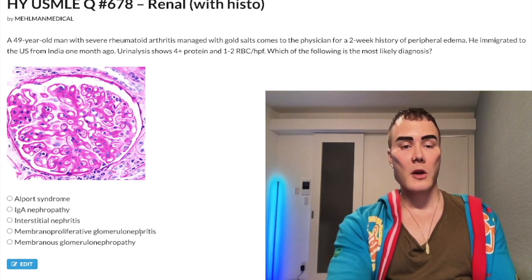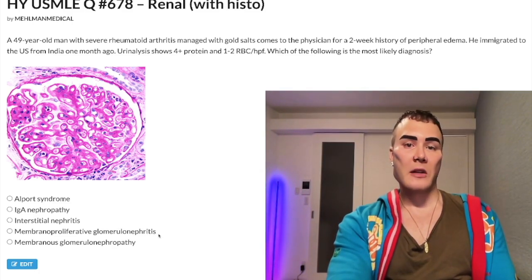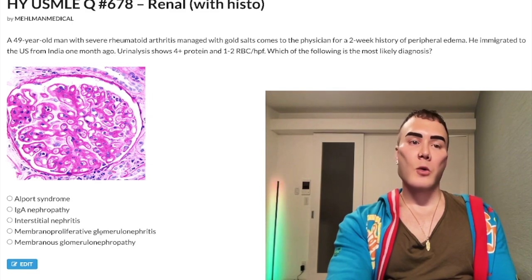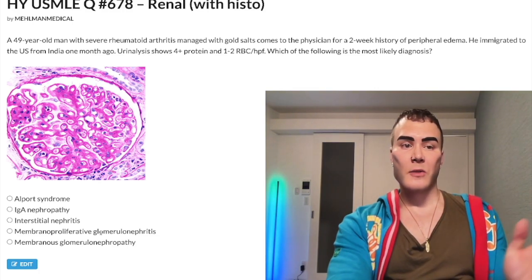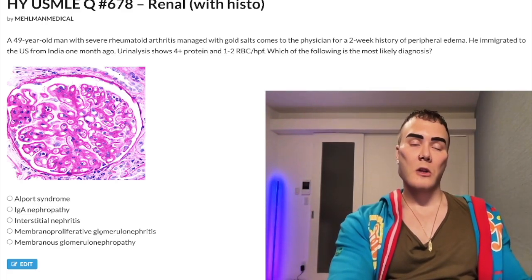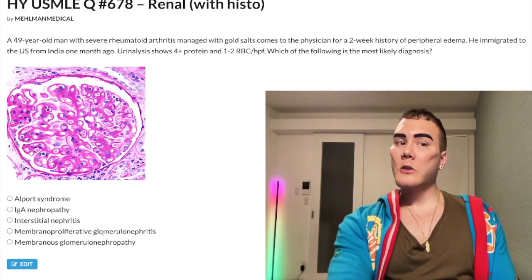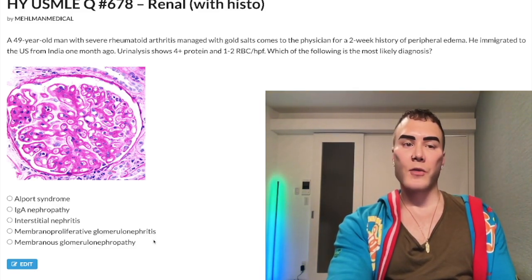Choice D: Membranoproliferative glomerulonephritis — wrong answer. This refers to red urine in a patient who has hepatitis C, and sometimes malignancy. They'll give a long paragraph, the patient has hep C, and may mention acanthocytes — which usually just indicate liver failure. They'll ask for the next best step in diagnosis and the answer is renal biopsy. Descriptors like C3 nephritic factor, duplication of the basement membrane, and dense deposits are all distractors.